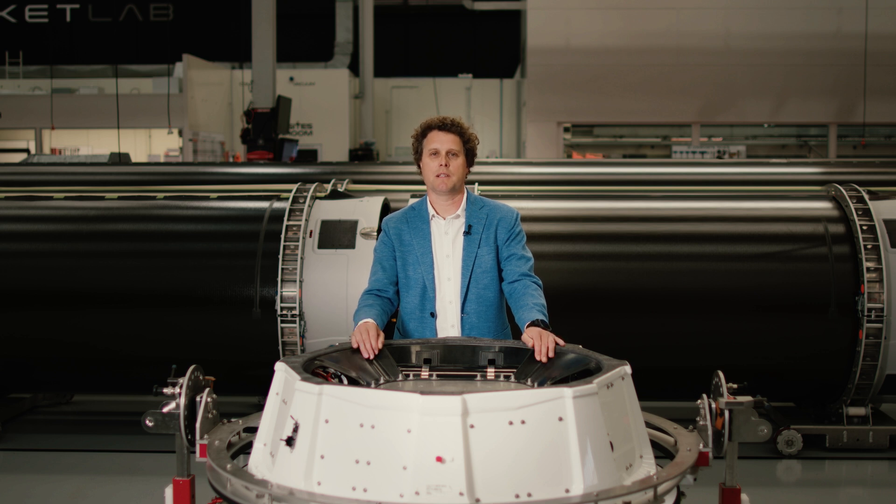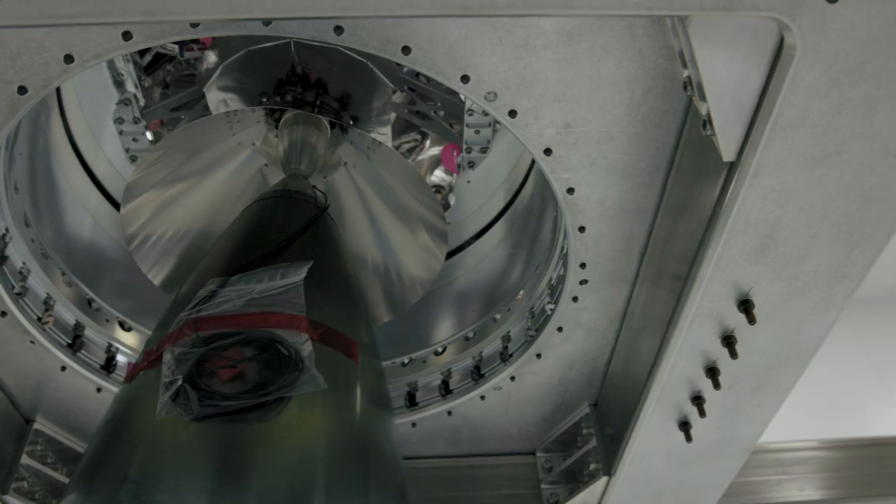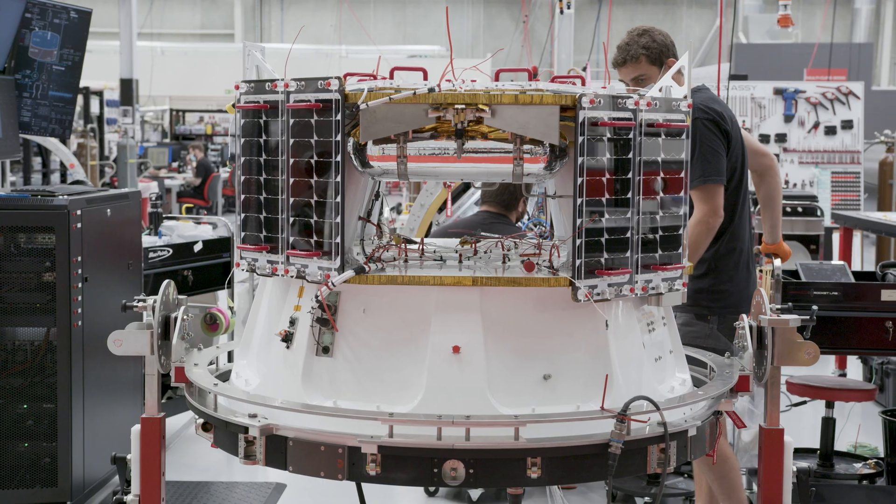We have spent years designing, building, launching, operating, and perfecting the perfect spacecraft for our customers to do groundbreaking things. We got really good at satellites, just not so good at naming them. Demand for Rocket Lab spacecraft continues to grow, so we're simplifying things for everybody and finally giving them proper names.